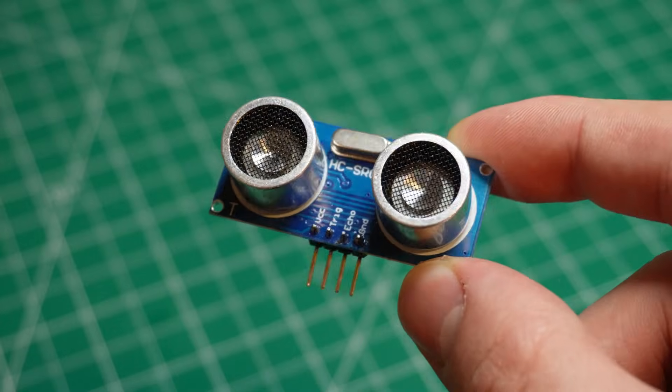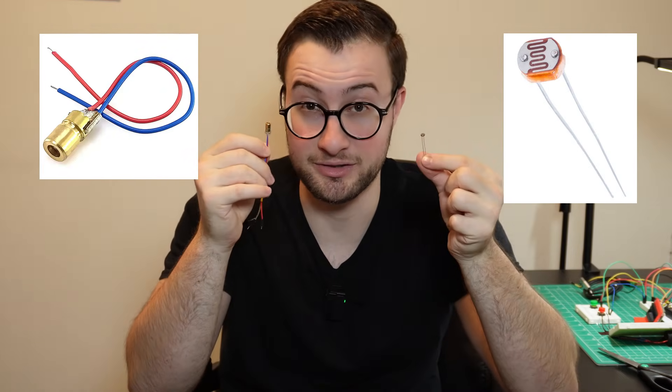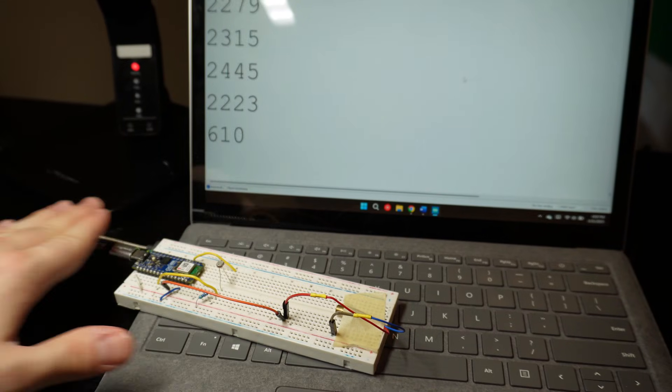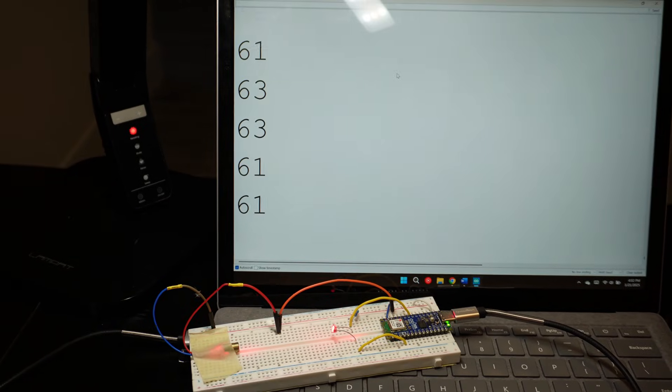First things first, if we want to catch rats, then we need to be able to spot them. And there are many ways this can be done. We can use infrared sensors, ultrasonic sensors, or even a simple trigger caused by the pull of a cable. However, my favorite one is using a laser and a photoresistor. Since photoresistors can detect changes in ambient light, it's easy to create a security system when you pair them with a laser, because once something blocks the beam, the value detected will drastically change, letting us know that the mouse has been spotted.